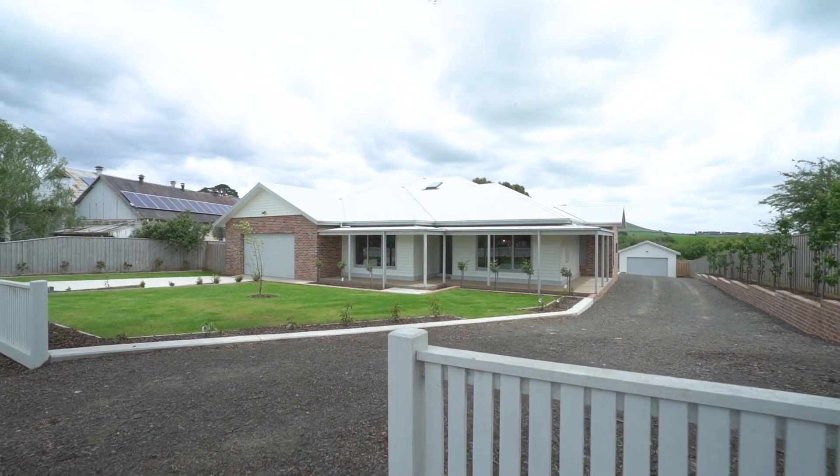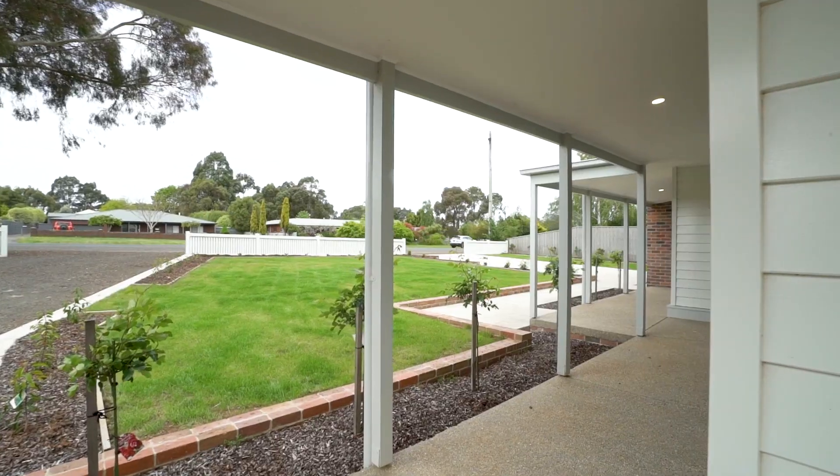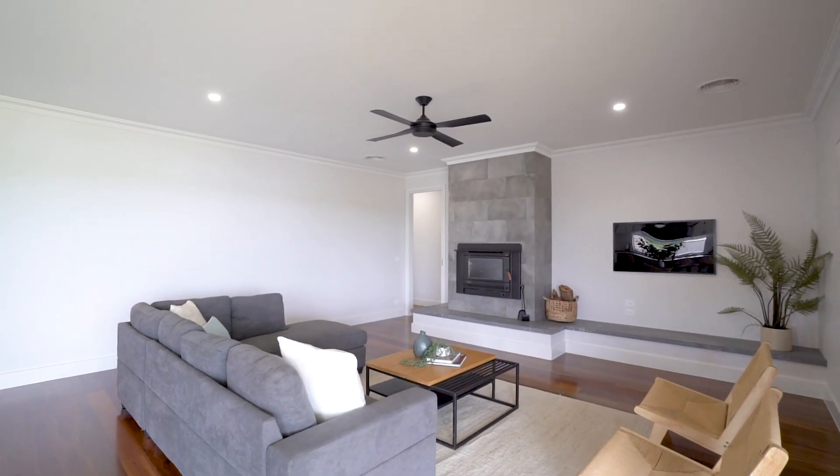Set off by a charming white picket fencing, lush lawns and enchanting gardens, this residence boasts an abundance of space, character and class.